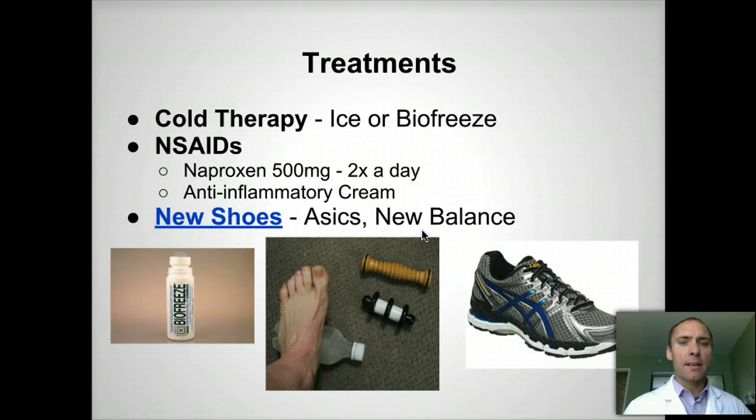We treat it like most heel pain. We try icing or Biofreeze initially, some type of anti-inflammatory like naproxen, or even an anti-inflammatory cream. And then new shoes — for this condition, you have to use a shoe with an open back, as that tends to be the most comfortable. A shoe with a back on it is more uncomfortable because it puts all the pressure back there.